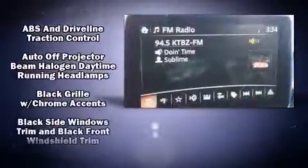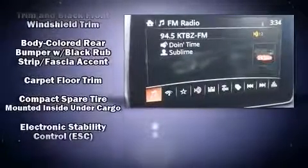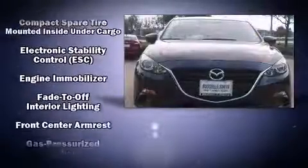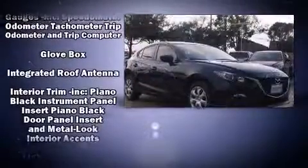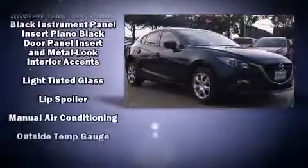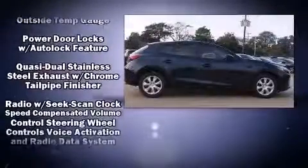Mazda ensures the safety and security of its passengers with equipment such as dual front impact airbags with occupant sensing airbag, head curtain airbags, traction control, brake assist, anti-whiplash front head restraints, a panic alarm, and four-wheel disc brakes with ABS.